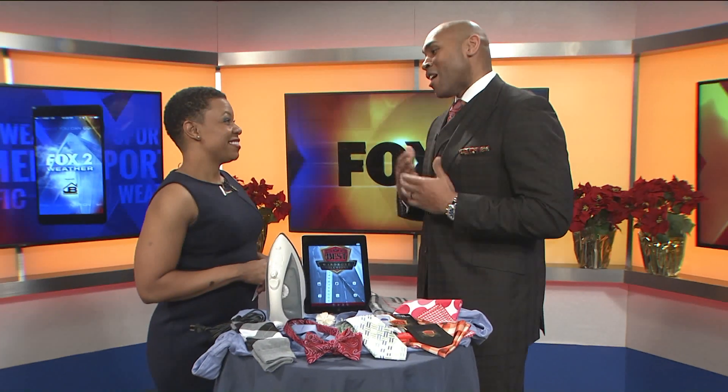I have to tell you, many people, like you said, they do want to look sharp, but then you have the how-to. So the fashion education, plus also being connected with all the products — when those two things intersect, that's where you get our free mobile app called Best Wardrobe Solutions.